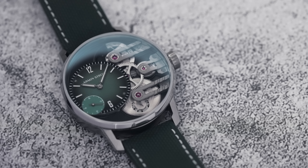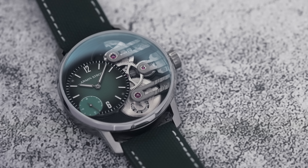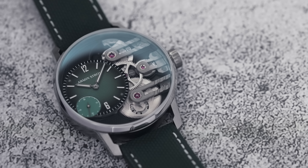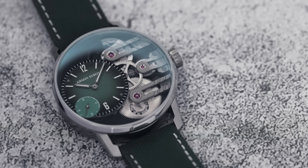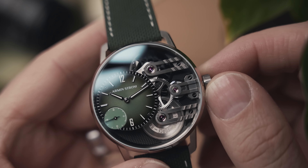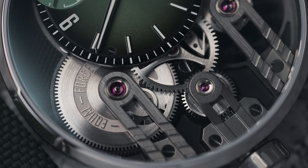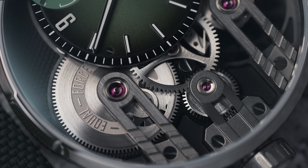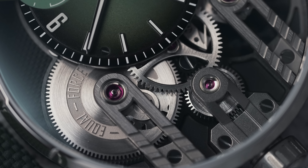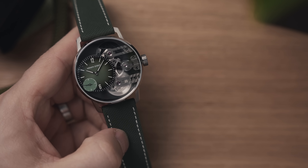Part of Armand Strom's philosophy is that the movement isn't just something to power the watch — it's designed to look good, with symmetry between the dial and movement. At 12 o'clock you can see the inverted micro rotor spinning. At 3 o'clock is where the crown stem interacts with the movement. Down at 6 o'clock is where the big stuff happens — you can see the equal force barrel with a subtle power reserve indicator. There's an inherent issue with using a spring to power a watch: when fully wound, the spring has much more torque.